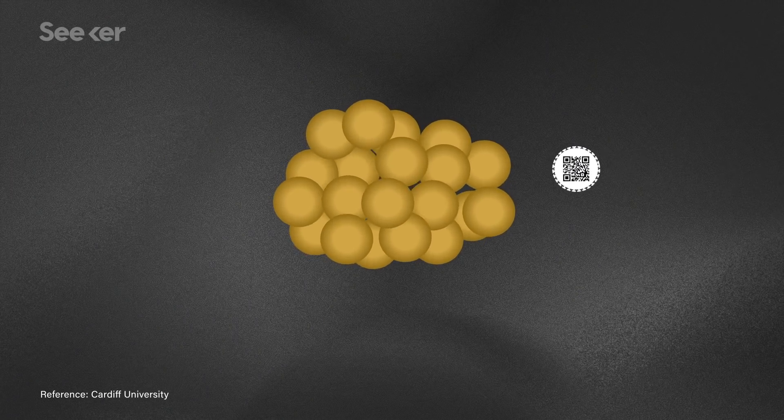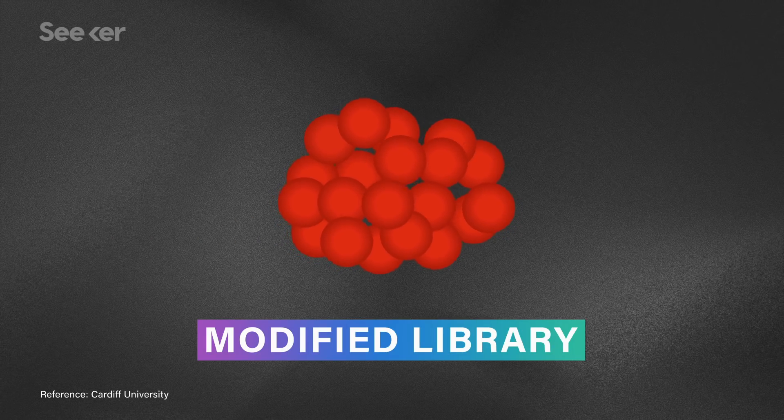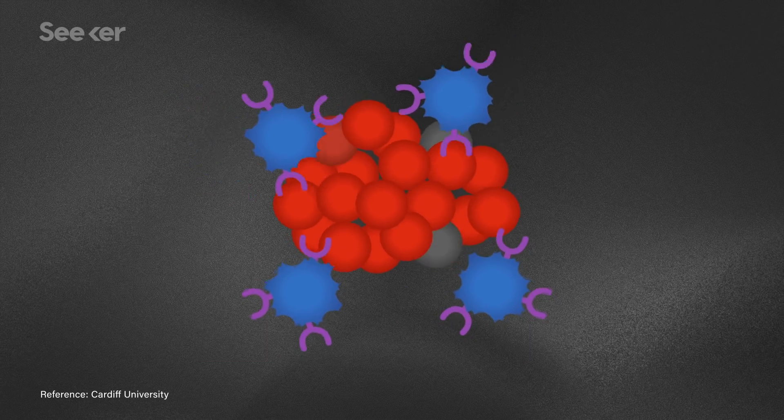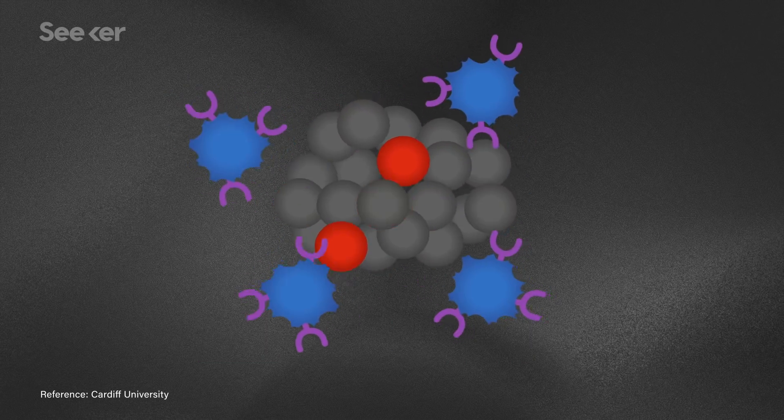A team out of Cardiff University may have just found a different lock. They used CRISPR-Cas9 to create a library of modified cancer cells, which helped them describe an entirely new T-cell that finds and binds to something called MR1 — a cell surface molecule that basically marks cancer cells as problematic.